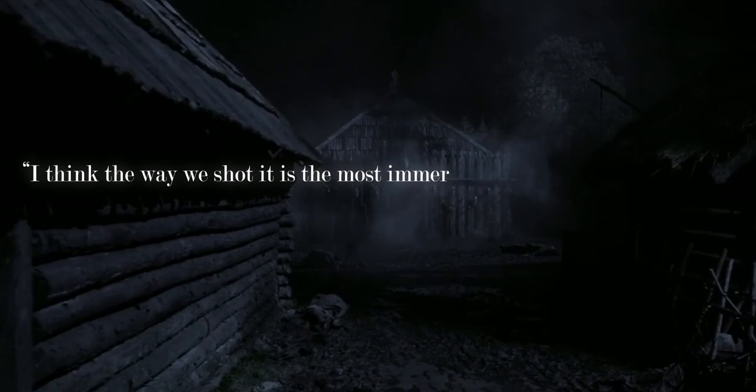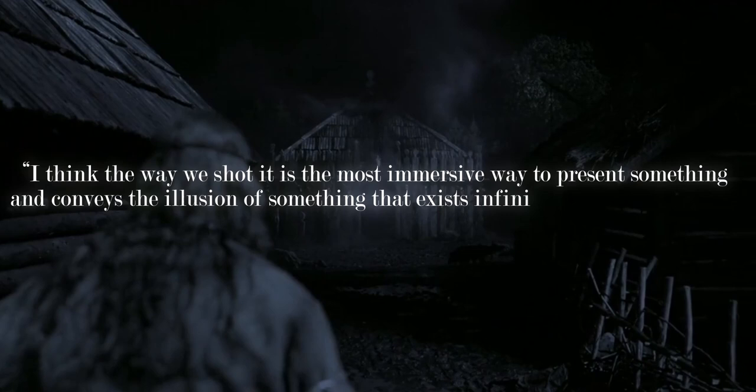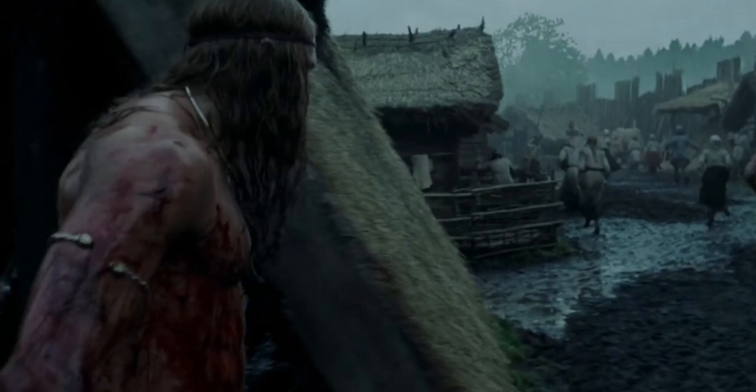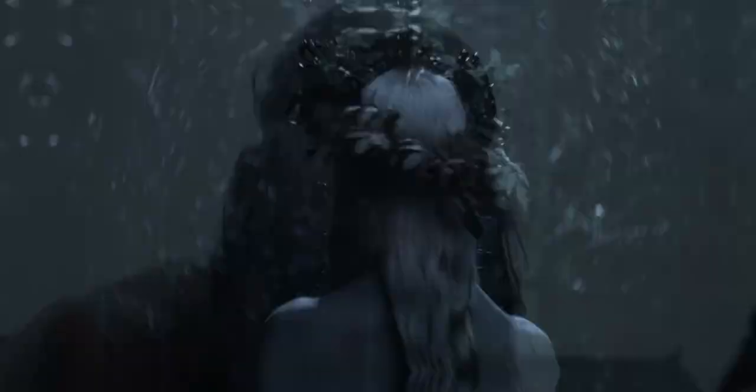When asked what the long takes achieve, Blaschke said: "I think the way in which we shot it is the most immersive way to present something, and conveys the illusion of something that exists infinitely beyond the frame. Roma and Andrei Rublev were both very inspiring in this regard." As for movement, it's used in a very restrained way. We aren't thrown into handheld at the slightest hint of violence — we're usually on a dolly or crane — but it helps orientate us, much like the use of long takes.